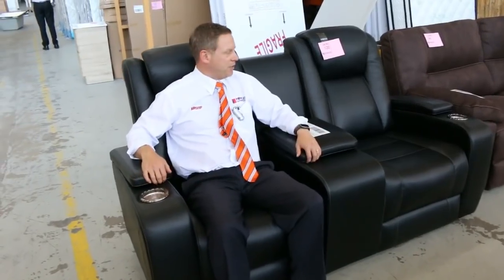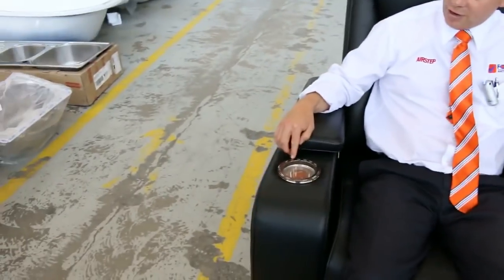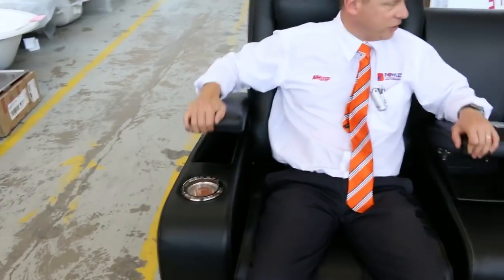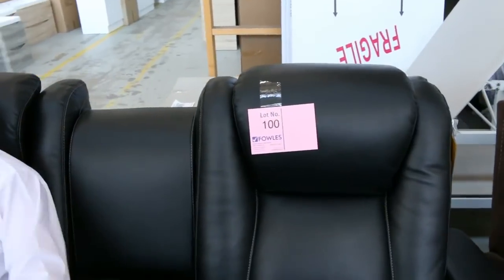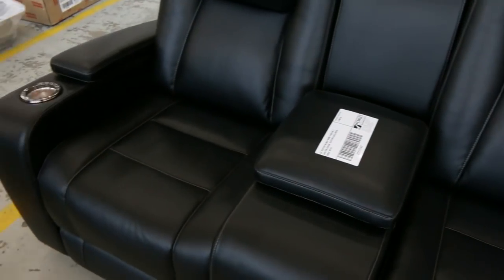I'd like to show you this beautiful two-seater cinema chair. It's got electronic reclining, plenty of storage, and it's very comfortable. I think we'll start the bidding off around $250 — it'd be a couple of thousand in the shops, being an electric double recliner.